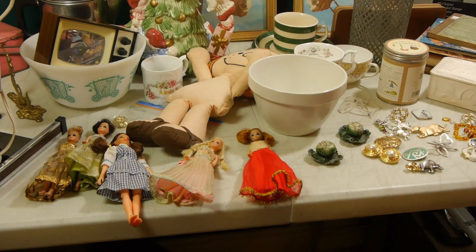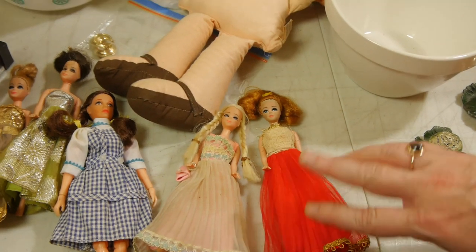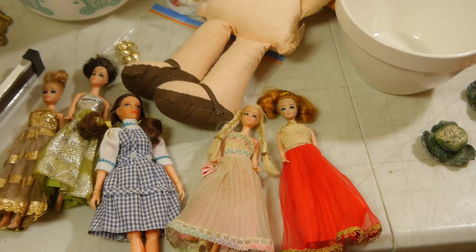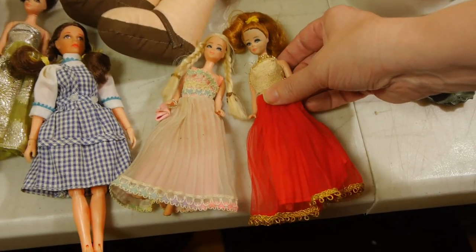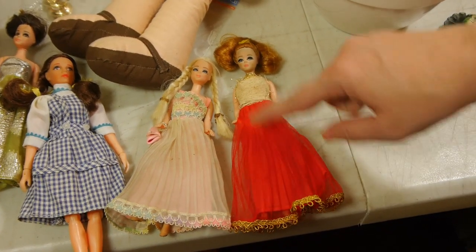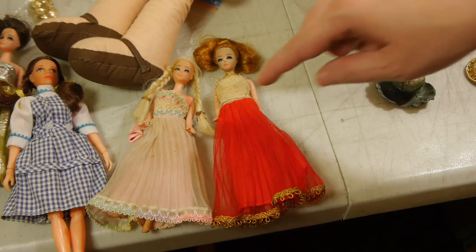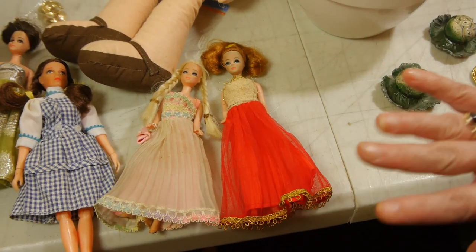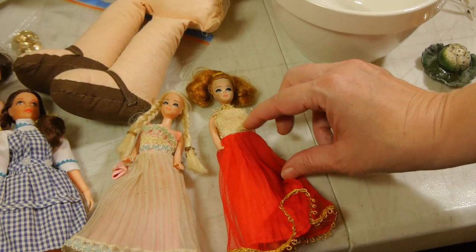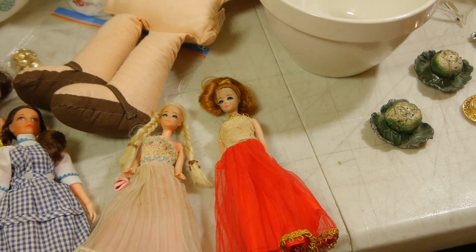One of the things I picked up for a song are these Dawn dolls. I used to have Dawns when I was a kid — they were one of my first dolls and I always loved them. These little fashion dolls from the late 60s, early 70s. This one — I've had this same dress before, picked it up at a garage sale, and there's always something wrong with it. All the gold sparklies have gone from the top of the dress.